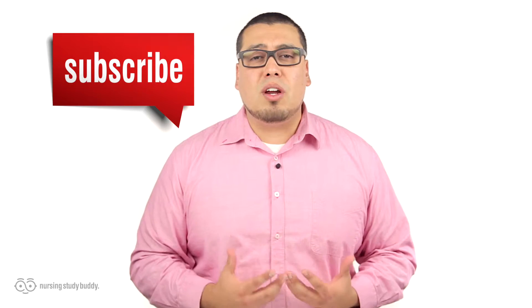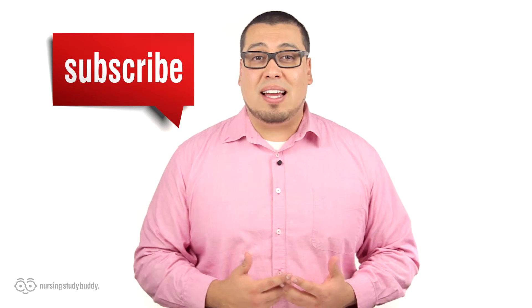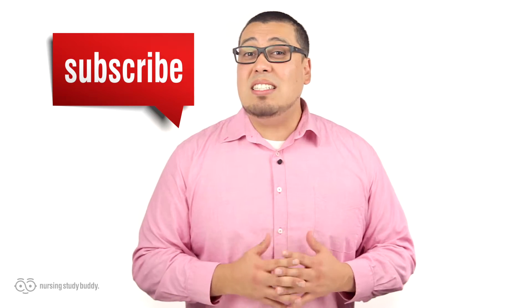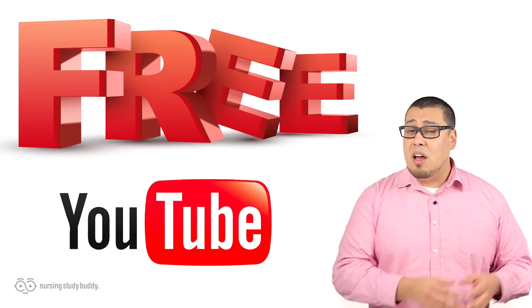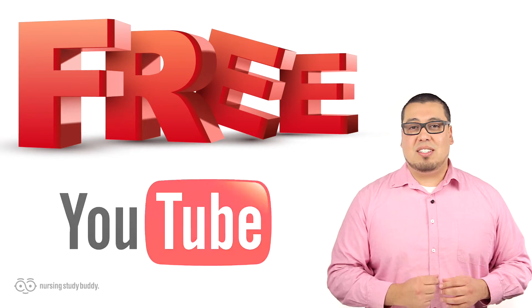Wait, don't go just yet. If you liked this video and would like to see more, subscribe to our YouTube channel and visit our website to access more great, easy-to-follow videos. Nursing Study Buddy will be posting free videos for our YouTube subscribers and a wide variety of snippets from our video library at nursingstudybuddy.com.